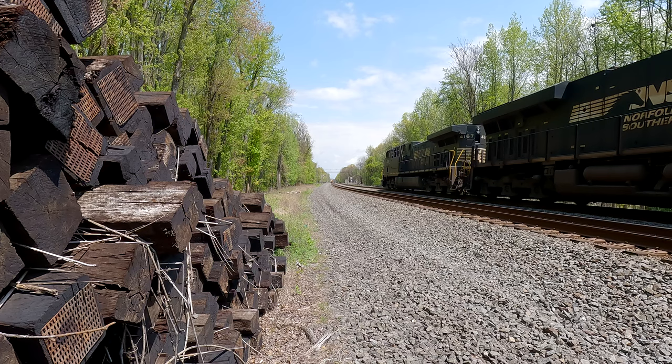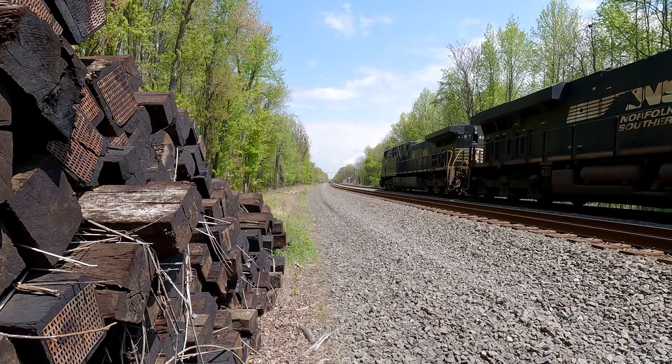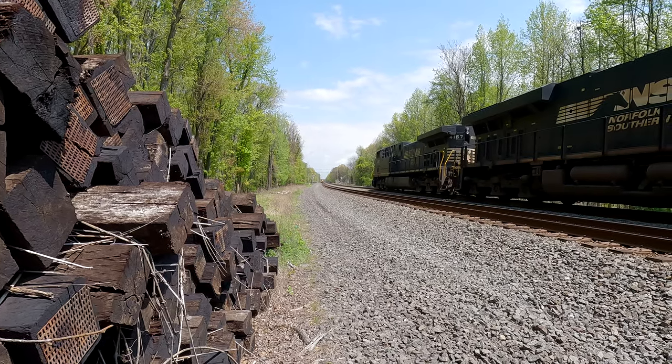Man, the gates on that crossing don't go down. Something's wrong with that — the gates aren't even down yet and the train's at the crossing.